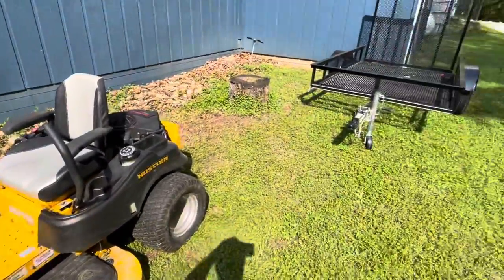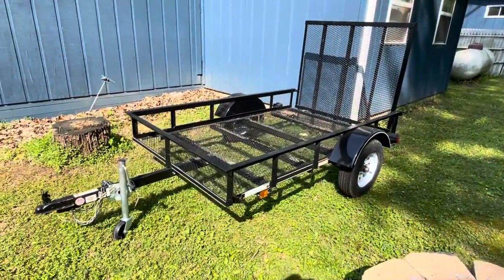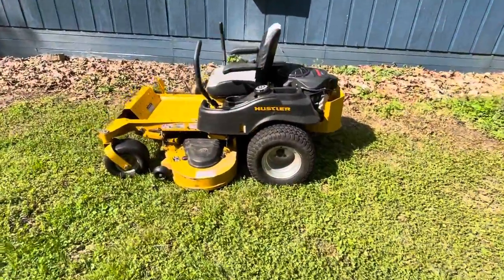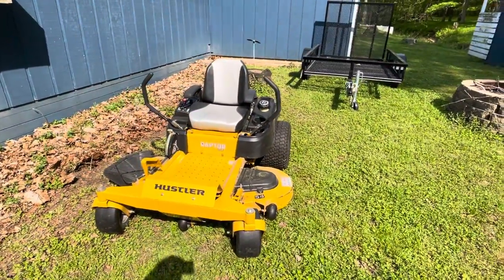In the same auction, we are selling a nice little 5x8 utility trailer. Visit our website again, kennyblandauctions.hibid.com. My phone number: 812-320-0130. Thank you very much.